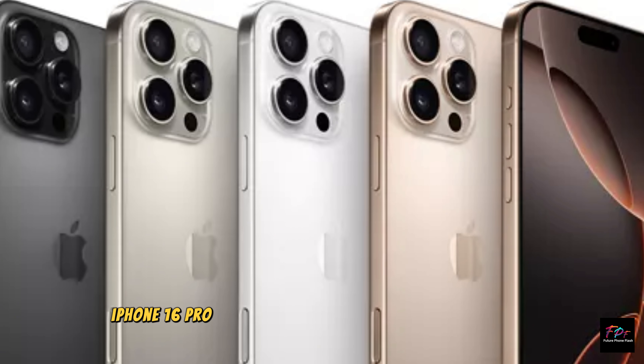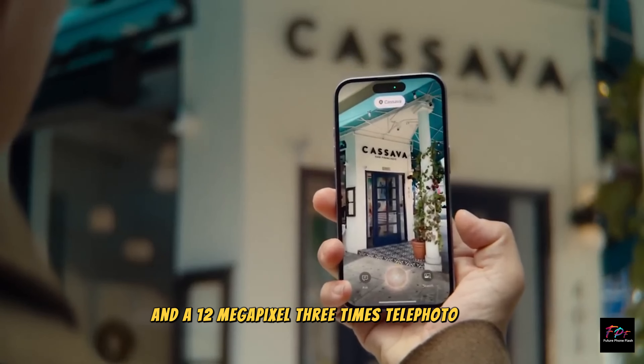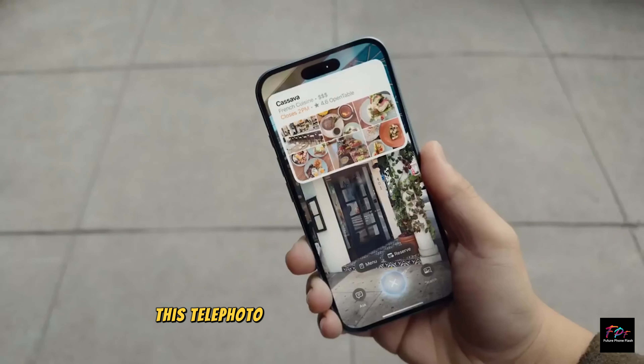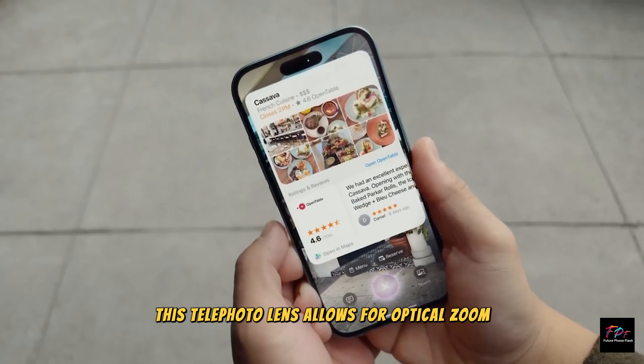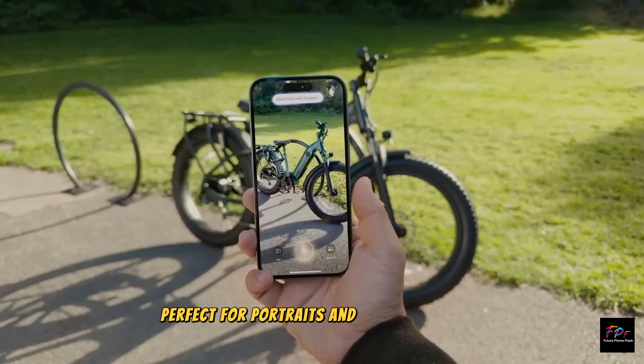The iPhone 16 Pro packs a triple camera setup, including the 48 megapixel main sensor, a 12 megapixel ultra-wide, and a 12 megapixel 3x telephoto lens. This telephoto lens allows for optical zoom without sacrificing image quality, perfect for portraits and zoomed-in shots.